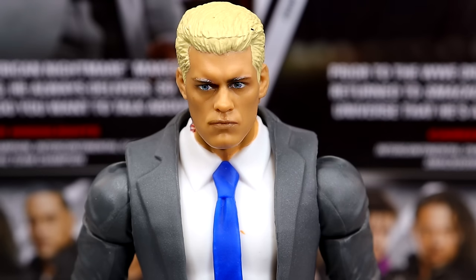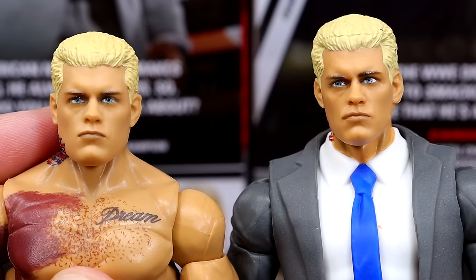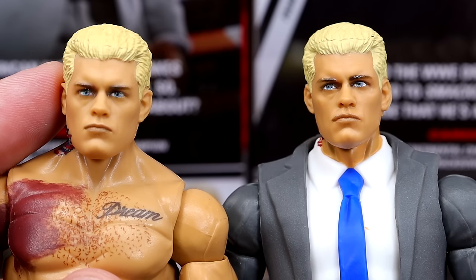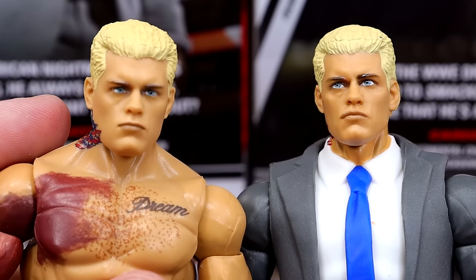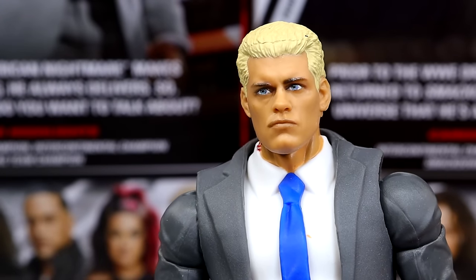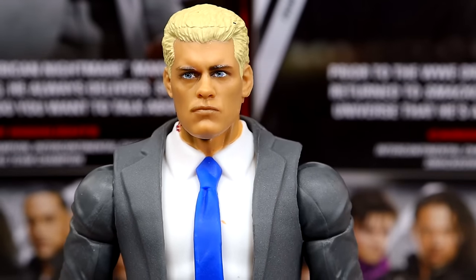If it were the Defining Moments head sculpt, I would not even care. But it's because it's not that, and it doesn't look as good. Looking at the two side by side — it's not the same. The eyes are painted differently, the lips are painted differently. There's something about the Defining Moments head sculpt that is perfection. If all these new figures of Cody had that same head sculpt, I wouldn't care — I'd say give me that one every time. But it's not the same, and that bothers the hell out of me. So there's my rant.